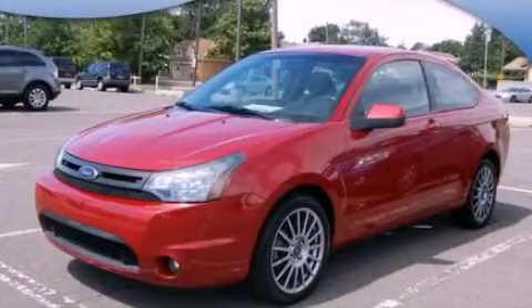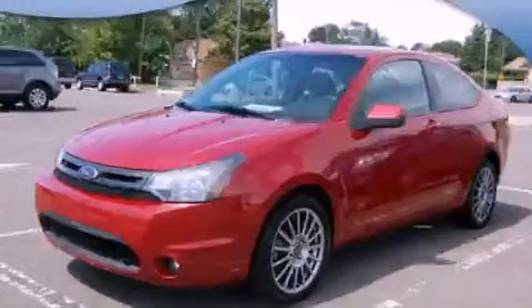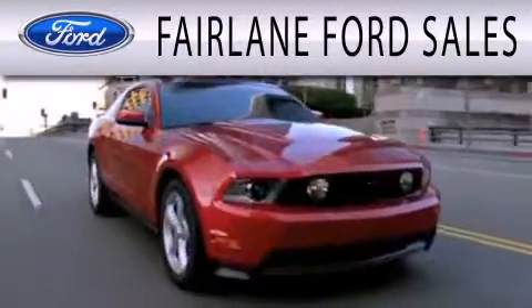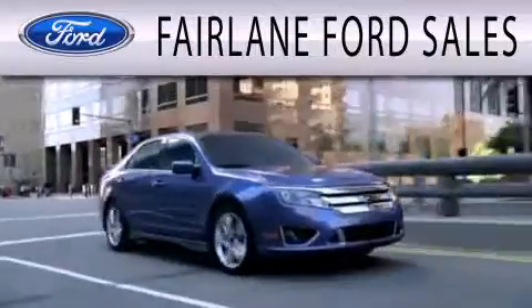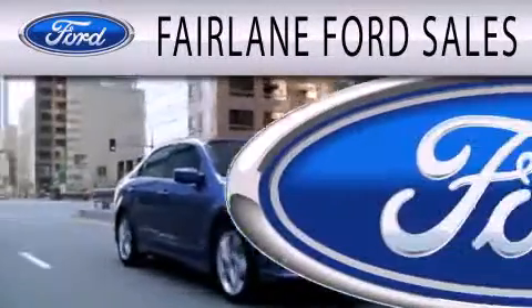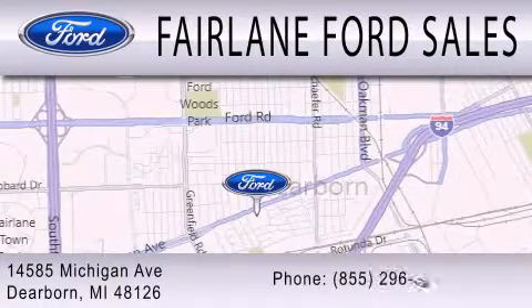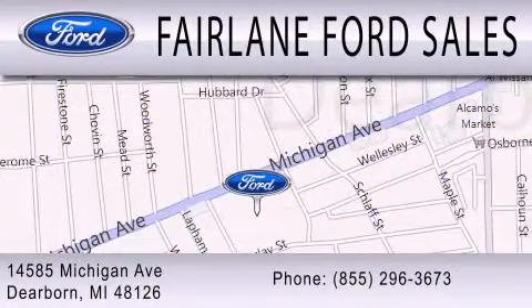We hope you found this video informative. Please contact us today. Fairlane Ford Sales is dedicated to doing everything possible to ensure that the experience you have selecting your next vehicle is as pleasant as possible. We are located at 14585 Michigan Avenue in Dearborn. Thank you very much.